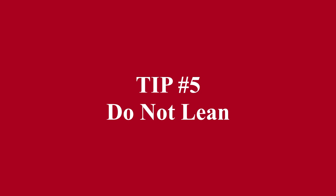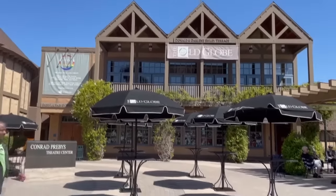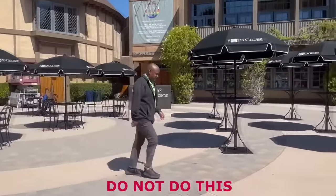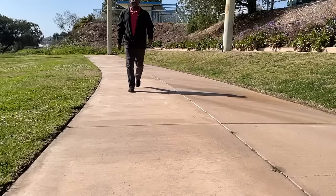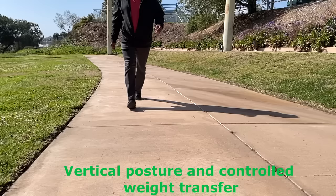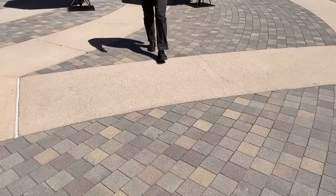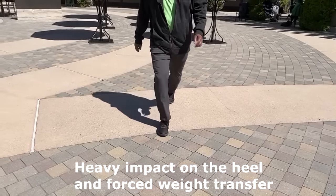Tip number five: do not lean. Posture should be completely vertical at all points when we walk — there is no need to lean forward. Forward progression is caused by torso rotation, not leaning into gravity. If you lean forward to walk, this leads to a very hard and forceful impact on the heel and improper weight transfer, which can cause damage in the feet, the knees, the hips, and the back.